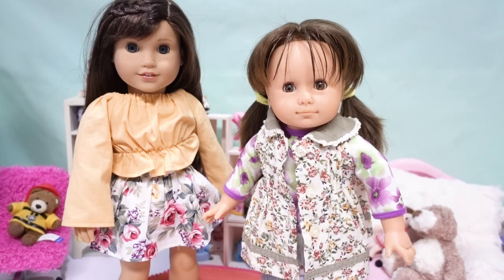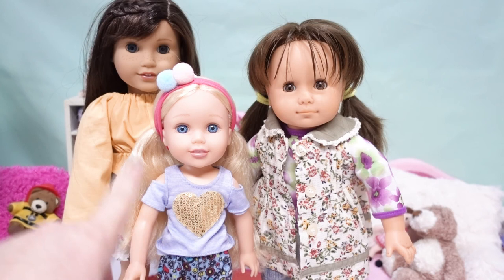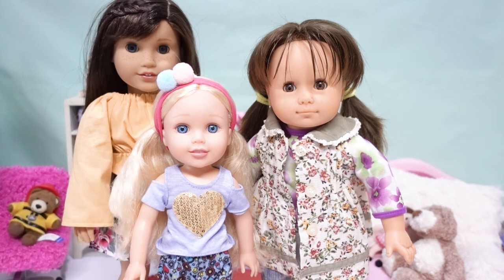She's significantly bigger than the Welly Wisher size - the fourteen and a half inch doll - which are typically the ones we've used as the little sisters. I still do love her. Thanks for sharing in our additions to our new collection. Hope you have a marvelous day and thank you so much for sharing in all the fun with us!